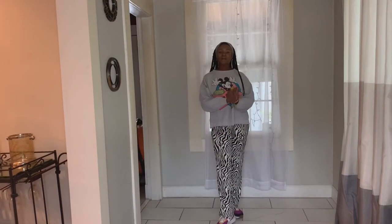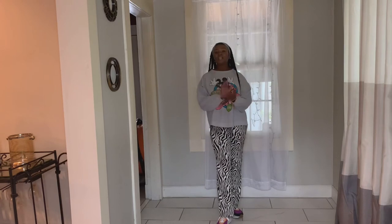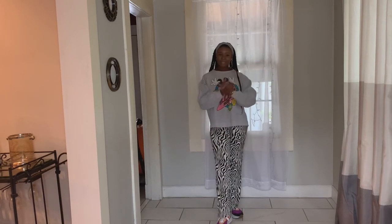Thank you guys for watching my video. I hope you enjoyed it. Please comment down below which outfit was your favorite. Like and subscribe, share, and come back next time. Thank you guys.